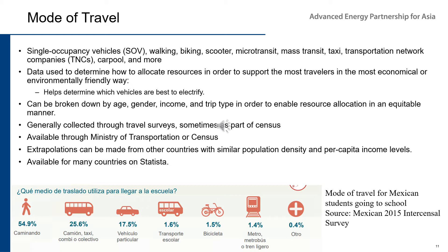Statista has a decent data set on mode of travel for many countries, though quality varies. Shown at the bottom is a screenshot from Mexico's 2015 intercensal survey, giving the breakdown of mode of travel for Mexican students going to school — an example of how you can get mode of travel for a specific demographic group.